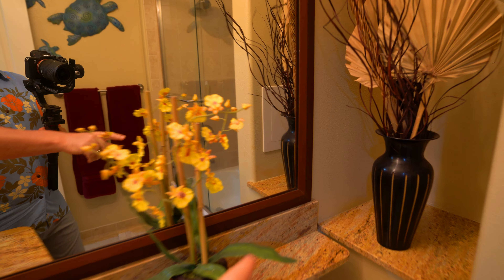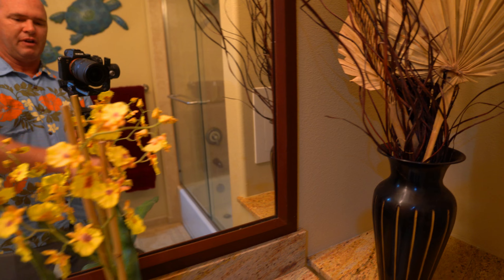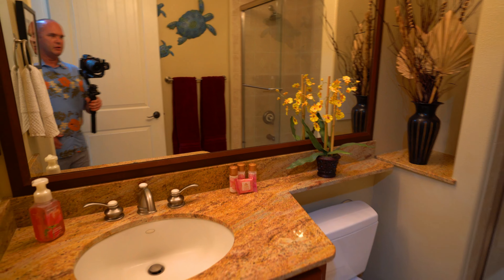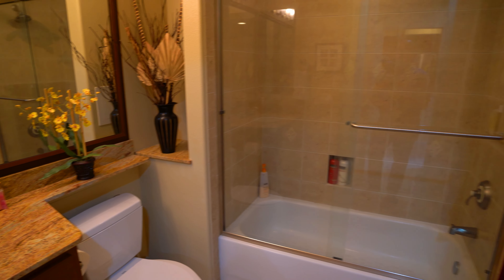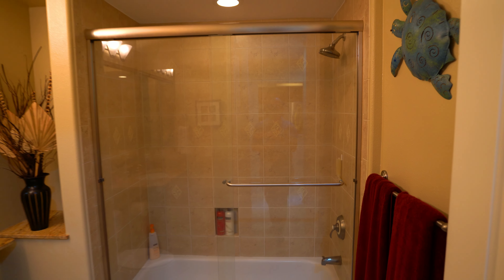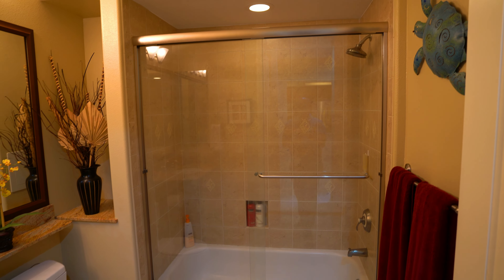Next is our first bathroom. They did a nice job in here — check out the granite. One thing that they do on these, and I like it when they do this, it's such an easy thing to do — just putting that little piece of wood frame around the mirror, because you do get delamination on the mirrors pretty commonly out here. It looks better and it hides the delamination. And then a standard shower bathtub, sliding glass door, entry tile all the way up to the ceiling in there.